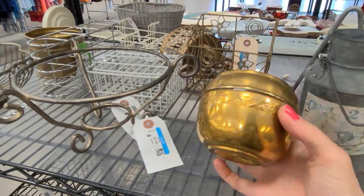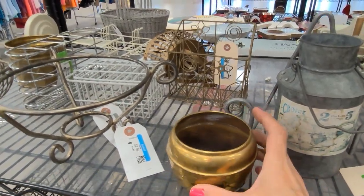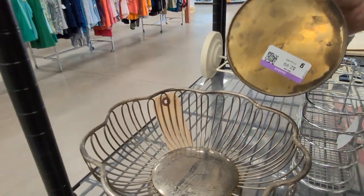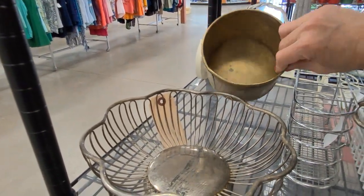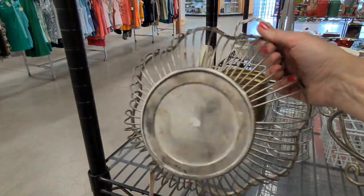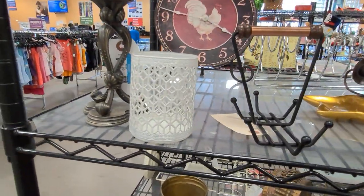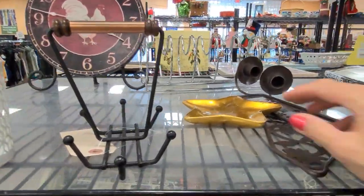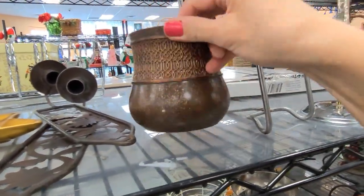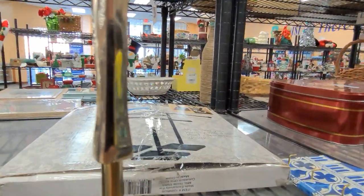Brass is really popular at the moment — brass and copper. Just checking these pieces for quality. They're very, very thin, so I am going to leave these. Here is a vintage silver-plated bread basket. Those were selling quite well for me for a while, but then the market got a bit flooded and now they tend to sit, so I'm not going to pick any more up.